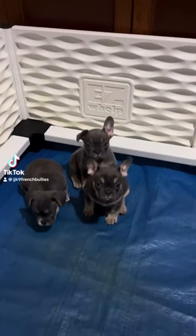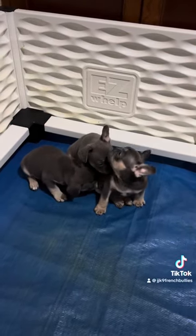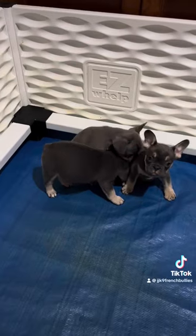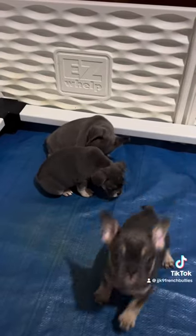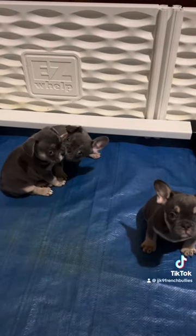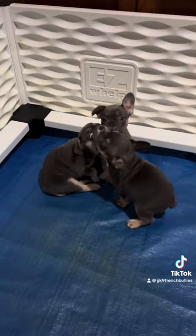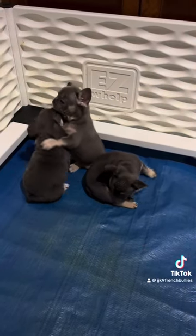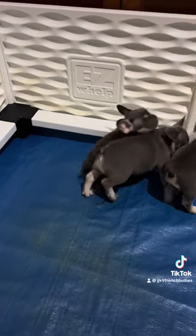Hey there, French Bully nation — long time no see, sorry I haven't been around. As you can see, I have another litter. This is three of them right here — three girls. I have a boy too, my wife has the boy right now. Anybody interested, DM me. They are seven weeks old and should be ready to go home around Christmas. You can reach me here on TikTok, Instagram, and Facebook — it's all under JJ Canine French Bullies.